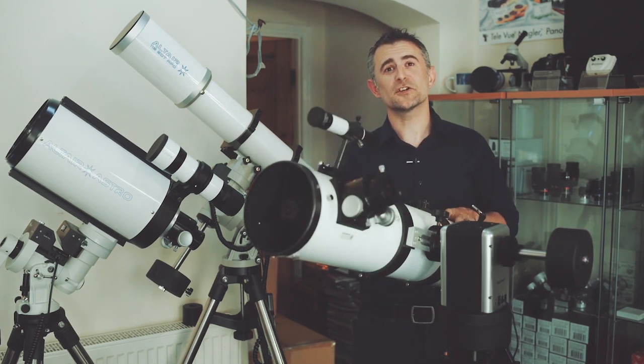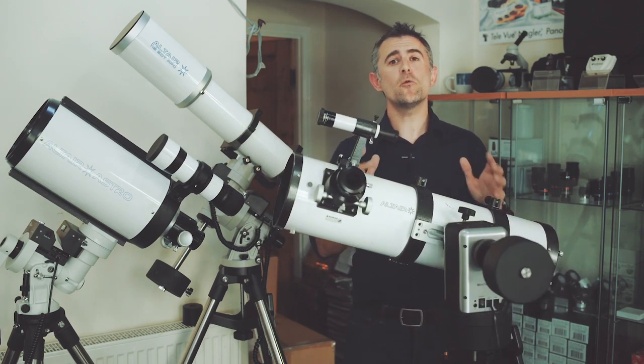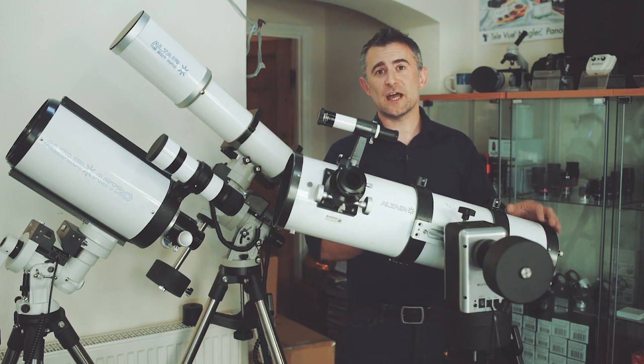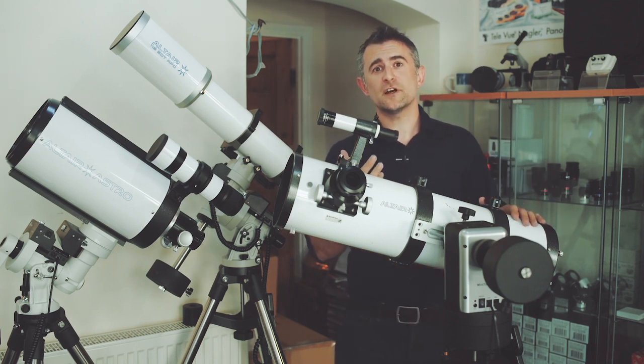When choosing a telescope, you'll see terms like focal length, which is the distance it takes the lens or mirror to bring light to a focus — effectively the distance between the mirror and the eyepiece. And then you'll see aperture, which is the diameter of the main lens or mirror. These terms are important for identifying the best telescope for you.